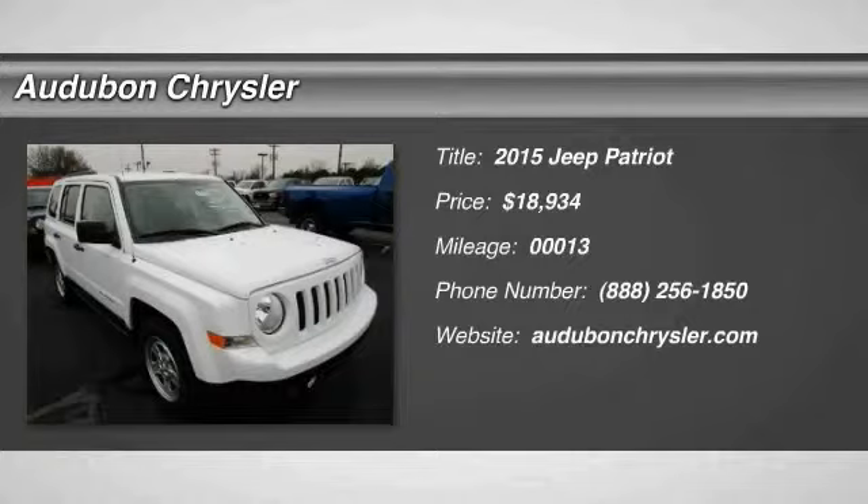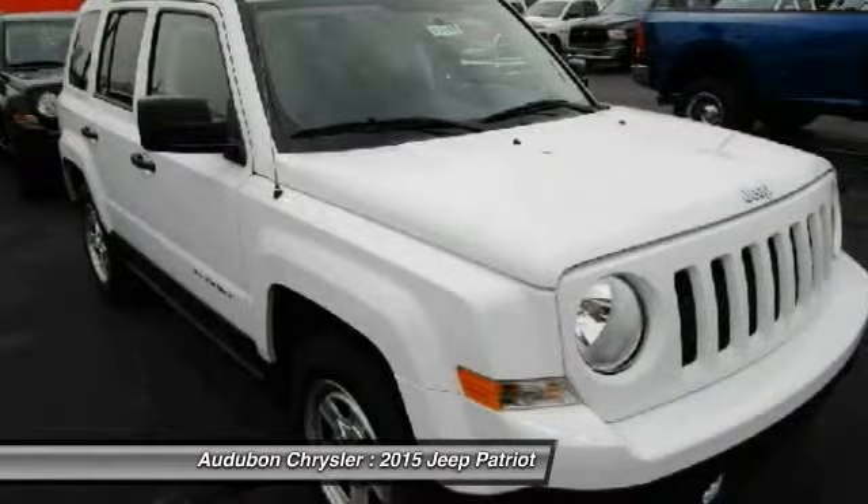Audubon Chrysler, proudly serving Henderson, Evansville, Mount Vernon, Owensboro, Newburgh, and surrounding Kentucky locations.